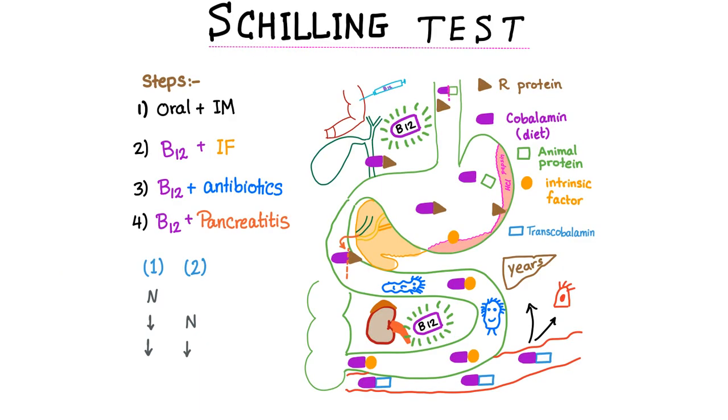If I have a patient with pernicious anemia, what kind of tests should I order? You can order the Vitamin B12 level in the serum. You can order the MCV, hemoglobin, hematocrit, and red blood cell count. You can also order the methylmalonyl-CoA level, or you can perform the Schilling test.